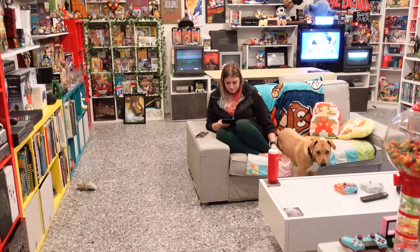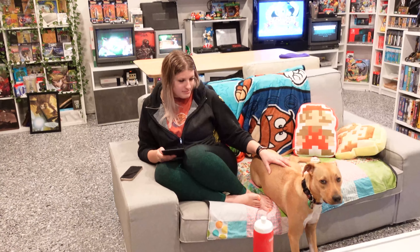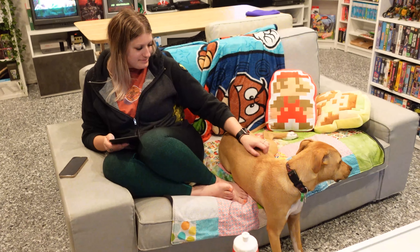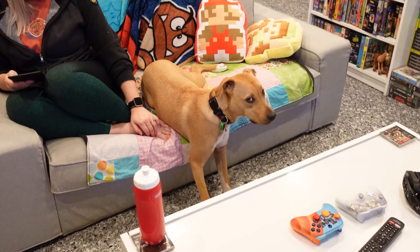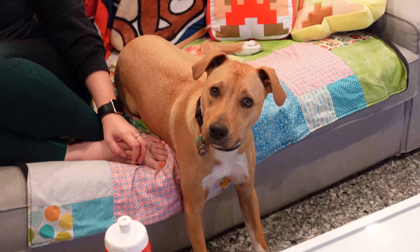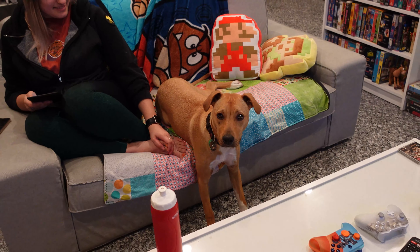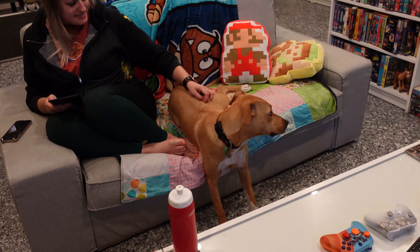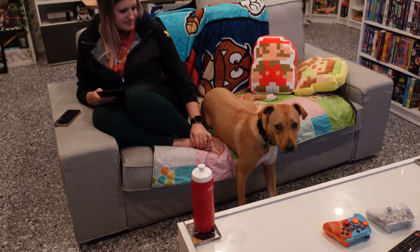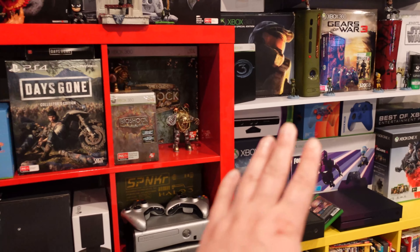Alright guys, here it is as it is now - this is the room where we spend most of our time. You can find us sitting on the couch, mainly reading a book or playing some games. And this is Cortana, the Halo pup! She's a rescue, half staffy and half something else - a mongrel, but the best mongrel we could ask for.